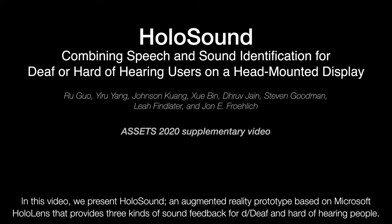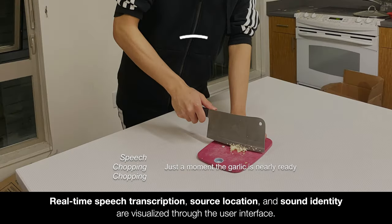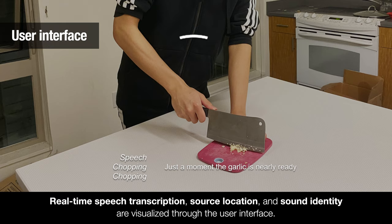In this video, we present Holosound, an augmented reality prototype based on Microsoft HoloLens that provides three kinds of sound feedback for deaf and hard of hearing people. Real-time speech transcription, source location, and sound identity are visualized through the user interface.